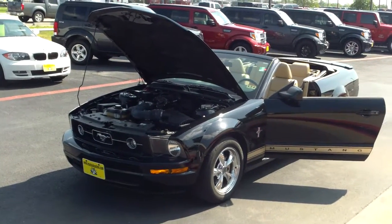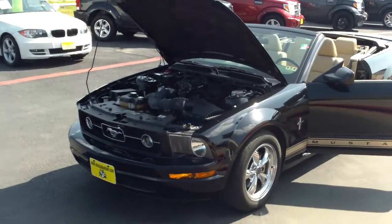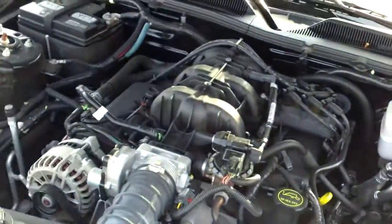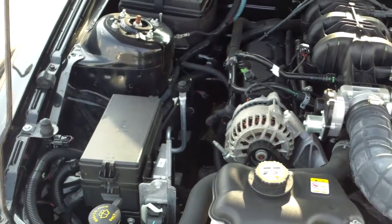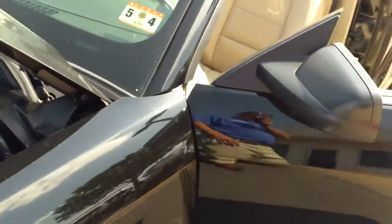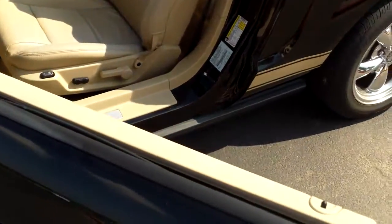We're looking at a 2008 Ford Mustang convertible. It's black with a tan stripe on the bottom and chrome wheels. I'll show you with the top down and then I'll put it up and take a look at the top as well.